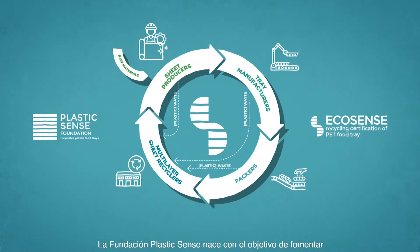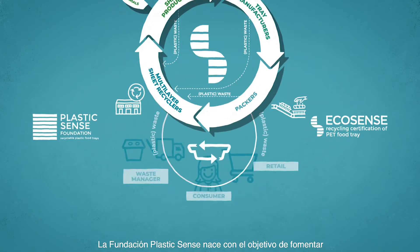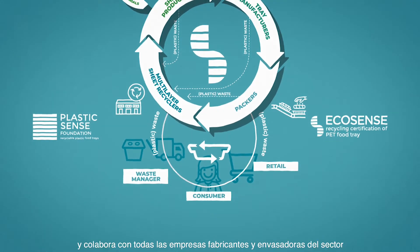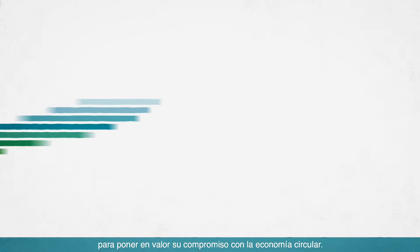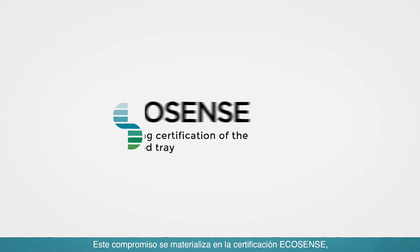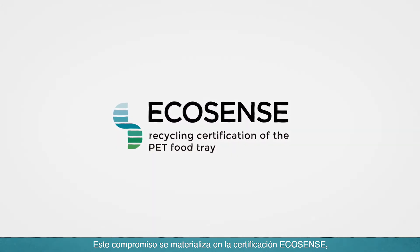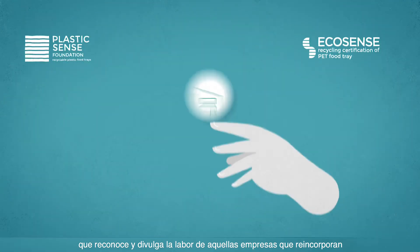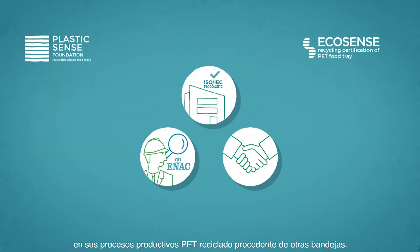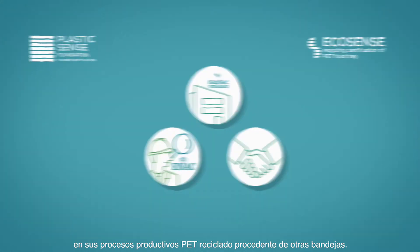The Plastic Sense Foundation was born with the aim of promoting the use and recycling of PET food trays, and collaborates with all the manufacturing and packaging companies in the sector to enhance its commitment to the circular economy. The EcoSense certification shows this commitment and recognises and disseminates the work of those companies that reincorporate recycled PET from other trays into their production processes.